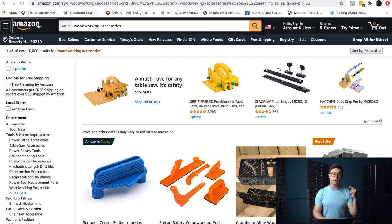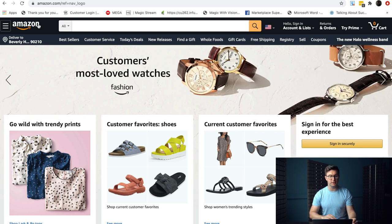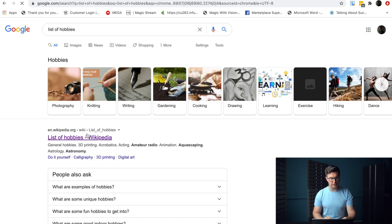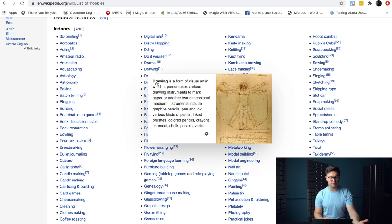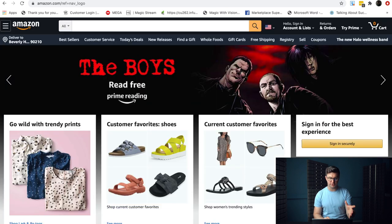If you haven't already done this, you can go to "list of hobbies" on Wikipedia — it's right here. As you scroll down, there are so many. You can look at any of these and just type "accessories" after it, and look at the rules we follow within Marketplace Superheroes. That's a whole strategy and a whole video of its own. I'm going to give you a couple of categories as well that you can look into when researching on Amazon.